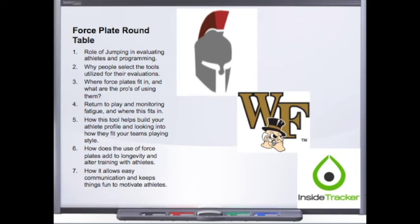We get into return to play and monitoring fatigue, and how force platforms fit into that. Mike has some really awesome stuff he talks about, and how Ryan utilizes it is really neat — their back and forth was great. We also get into how these tools help build your athlete profile, which really determines how you train them and what you need to do to fit your team's profile.